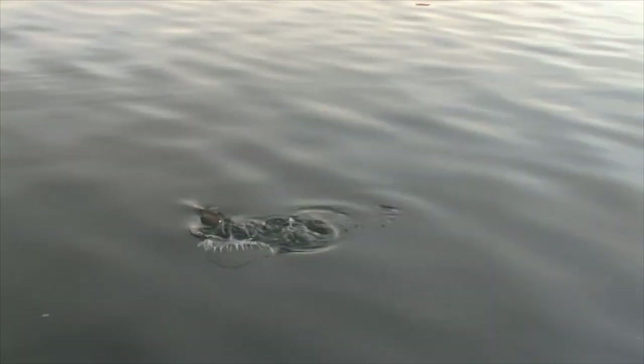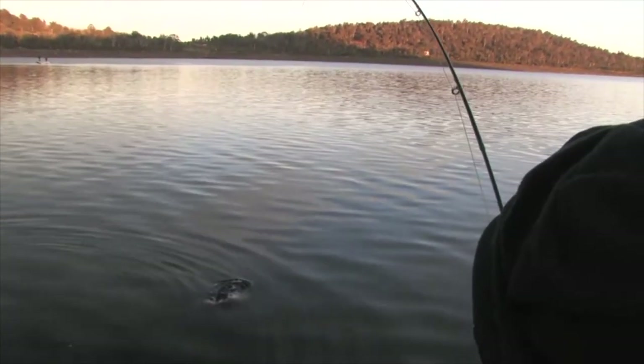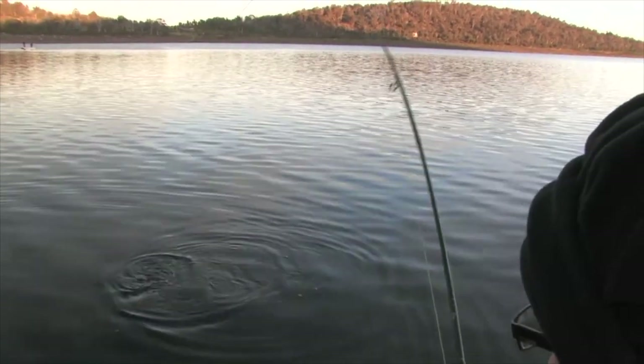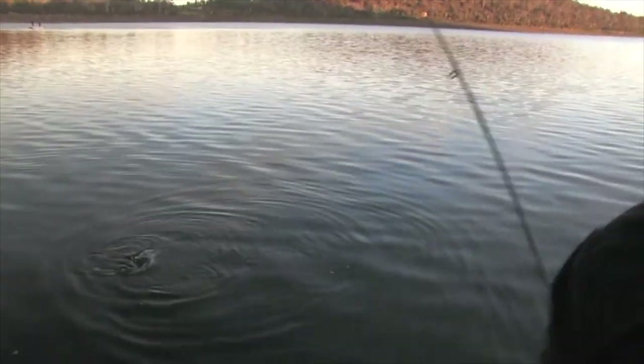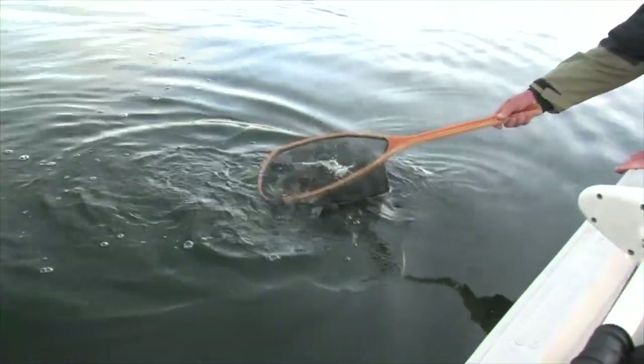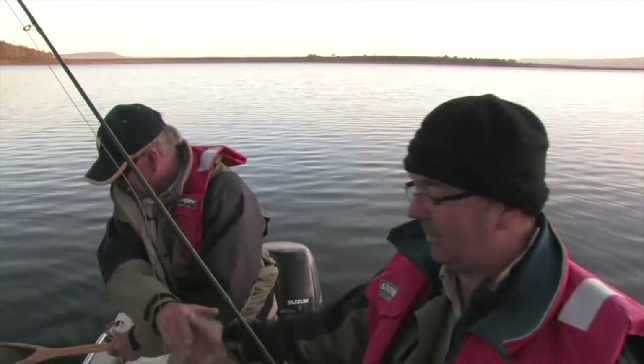It'd be nice if you hurried up too, Gavin - we're surrounded by it. All right, get that net. You're just having too much fun, mate. Exactly. Beautiful. Well done, mate. Well done. It's a good start to the morning, isn't it? Fantastic.